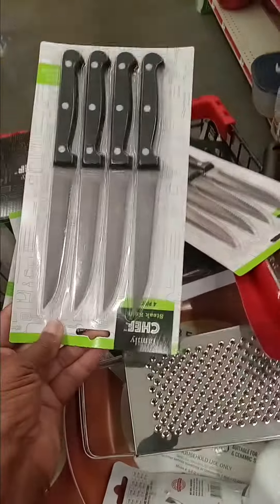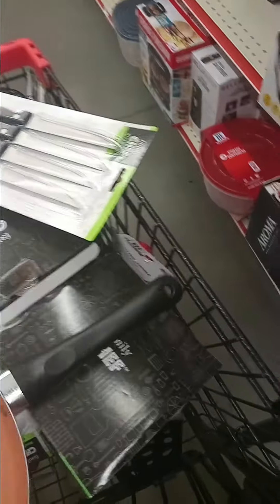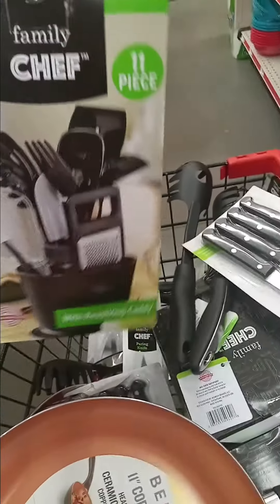This is just $0.50, you all. And this one is $0.25. This whole Family Chef kitchen set is $1.50, you all.